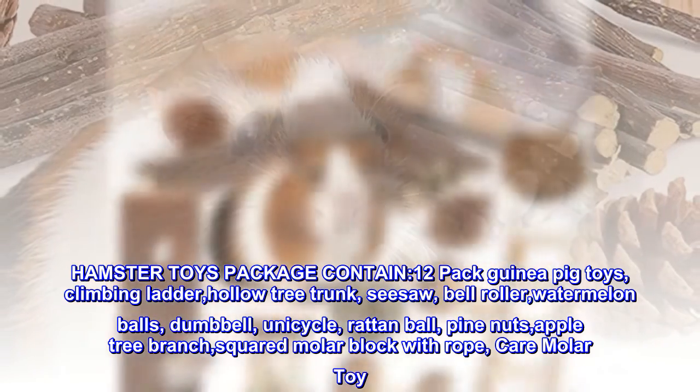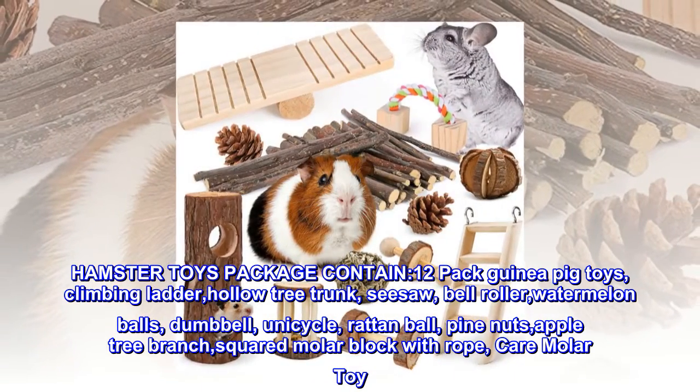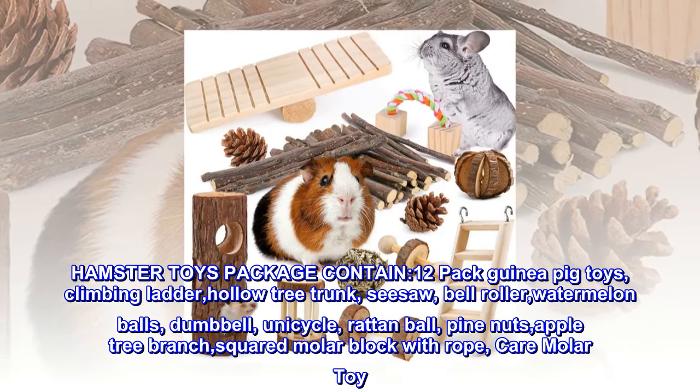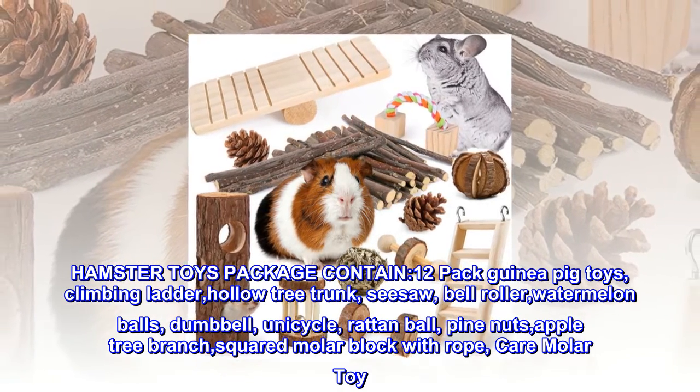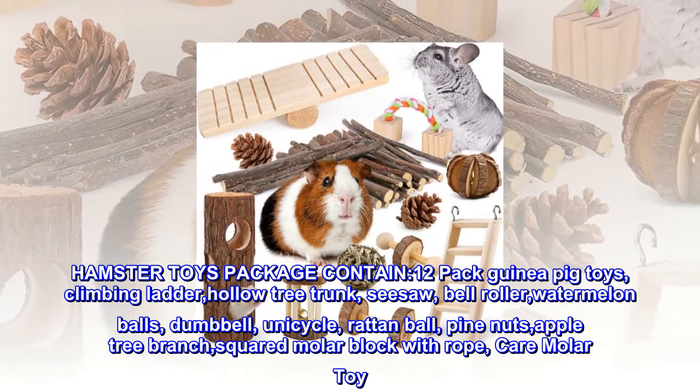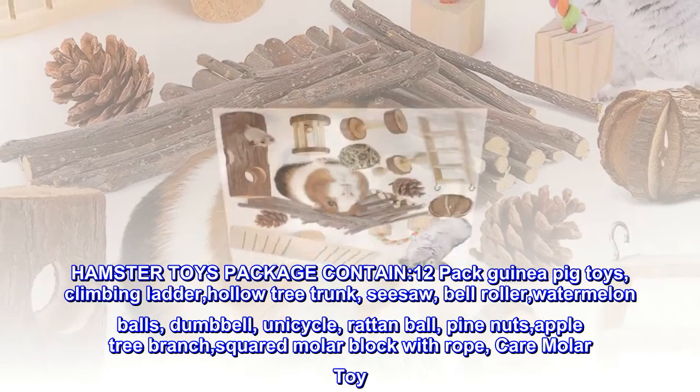Hamster Toys Package contains a 12-pack guinea pig toys: climbing ladder, hollow tree trunk, seesaw, bell roller, watermelon balls, dumbbell, unicycle, rattan ball, pine nuts, apple tree branch, squared molar block with rope, and care molar toy.